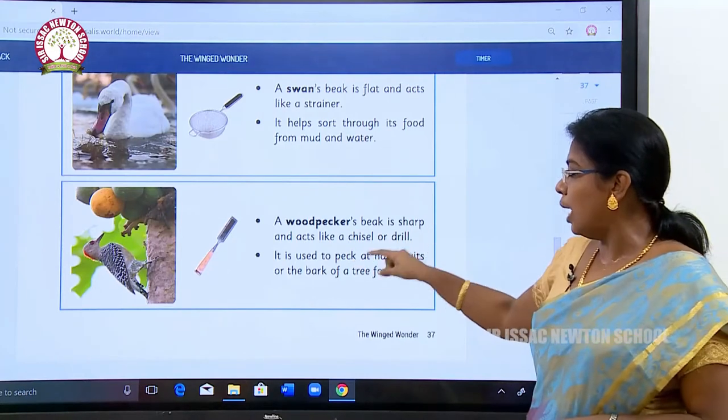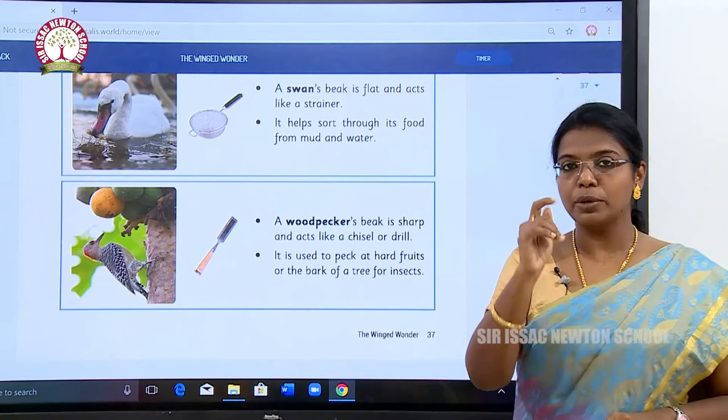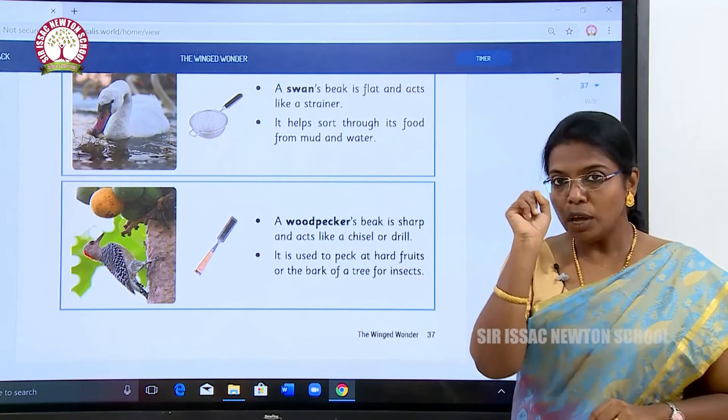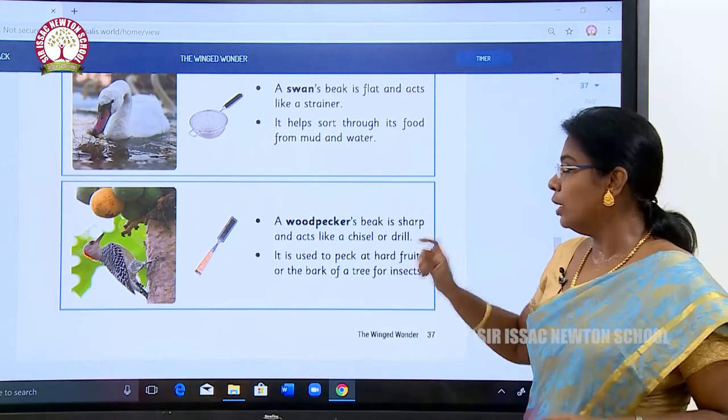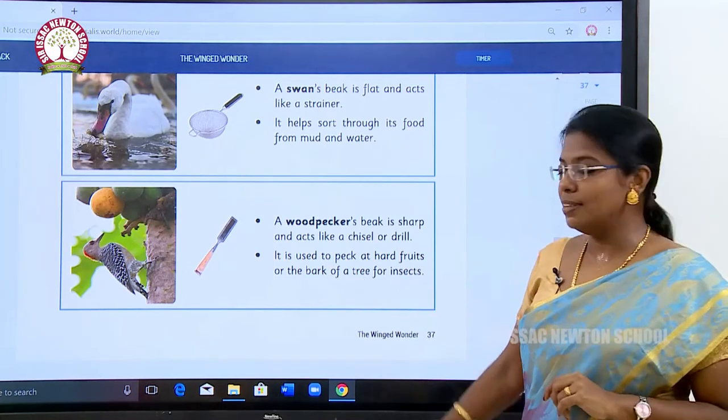A woodpecker's beak is sharp and acts like a chisel or a drill. It is very sharp. It will go deeply into the wood, pricking into it. It is used to peck at hard fruits and the bark of trees to find insects.